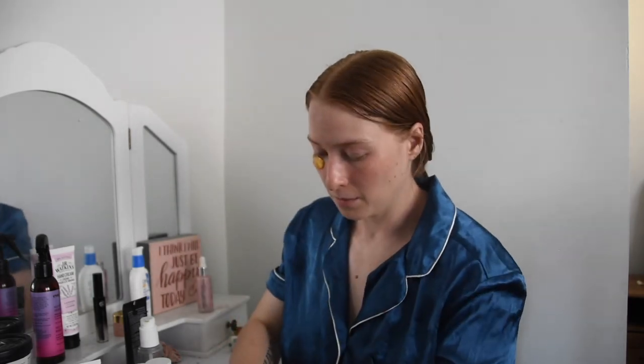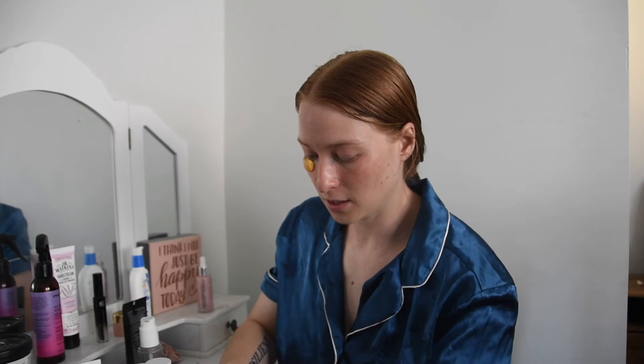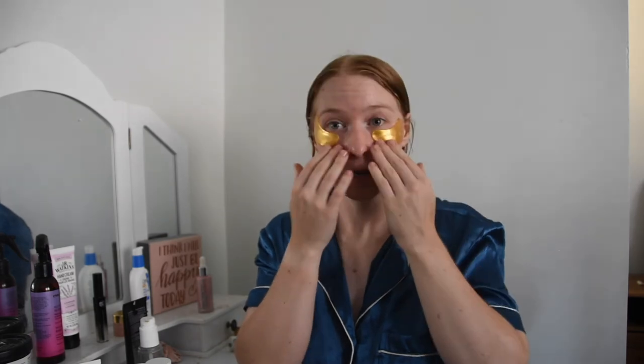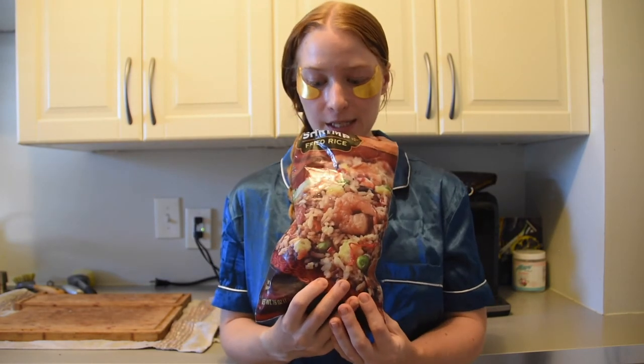I'm done with my haircare and skincare routine. Now I'm just going to put on some eye patches and let those sit on my face for a bit. Alright, I'm just about to whip up some dinner and I'm on my own tonight — my boyfriend is umpiring softball. So I'm going to be making this Trader Joe's shrimp fried rice. Easy and simple. I love Trader Joe's frozen meals — I just feel like they are superior to other grocery stores. And then to add some more veggies, I'm going to throw in some shelled edamame.